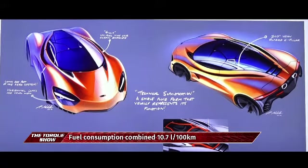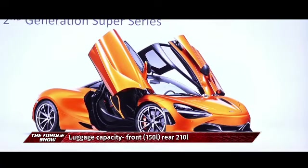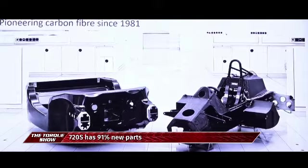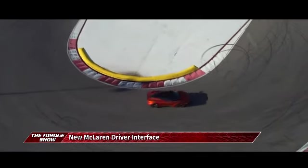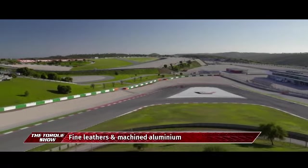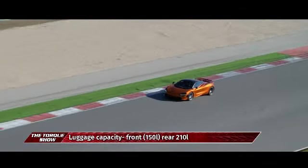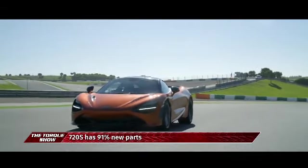One of the key design points of the new super series is the absence of radiator intakes on the sides of the car. This function is carried out instead by the unique double-skin aerodynamic form of the dihedral doors, which channel air to the high-temperature radiators that cool the mid-mounted engine. Performance is truly astonishing — standstill to 100 km/h in less than 3 seconds, and just 5 seconds later the car has passed 200 km/h on its way to a maximum of 341 km/h. Braking from 200 km/h comes to a halt in just 4.6 seconds, covering 117 metres.